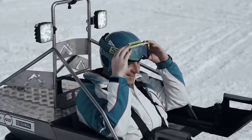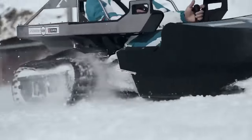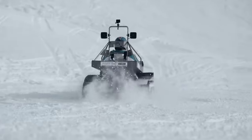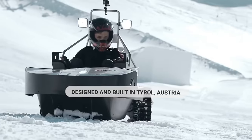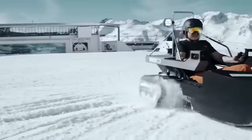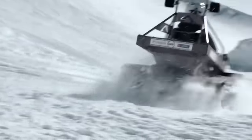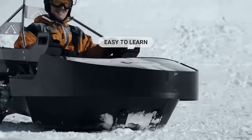Bobsla is typically used on flat snow surfaces between 50 and 100 meters long and is not dependent on a slope. The vehicle's user-friendly design makes it easy for riders to pick up the controls after a short orientation. Because of its user-friendliness and the thrill of snow drifting, Bobsla is a popular attraction at hotels, ski slopes and other winter attractions. The business estimates that the initial investment in a Bobsla park may be recovered in just one season, with a single-ride ticket costing around 20 euros.